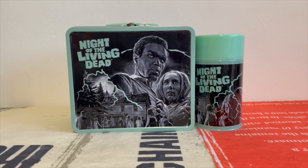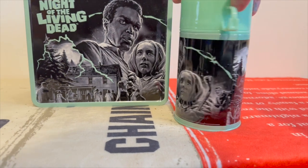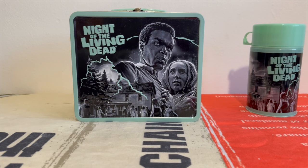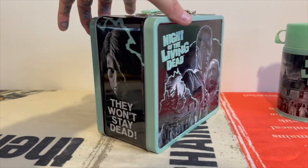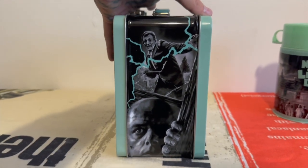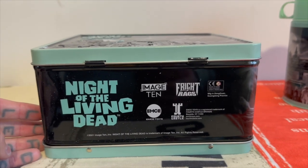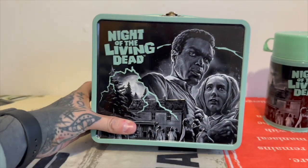Let's take a look at the thermos, which features the same artwork. I really like that artwork — it's so sick. I think it was done for a Fright Rags t-shirt in 2021. Justin Osborne did it, and you've got that quote 'they won't stay dead' — that's a really cool shot. The same artwork runs each side, and you've got the details there: Night of the Living Dead, Fright Rags, all that.